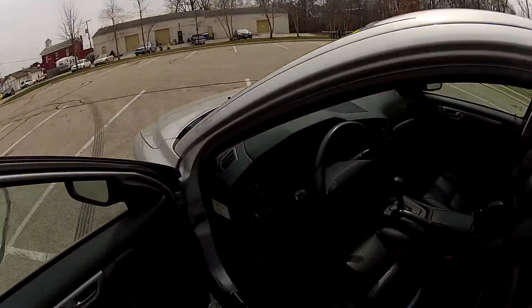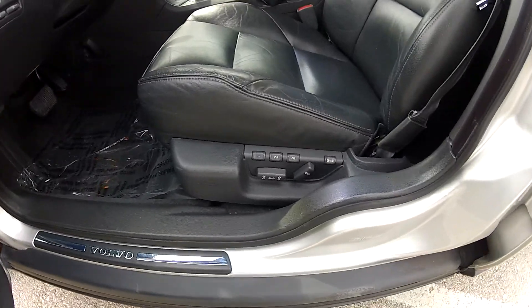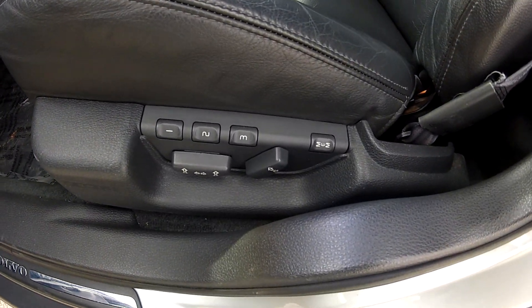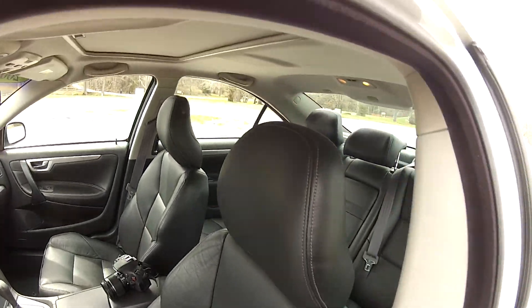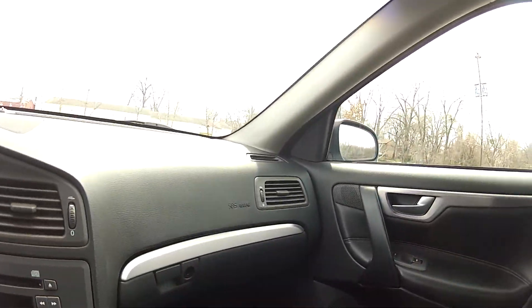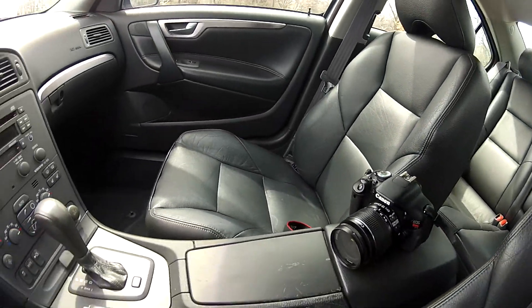It does have a factory power sunroof and other power options such as power windows, mirrors, and locks, as well as power leather seats with memory seating. The seats are also heated. The seats don't show much wear and the whole interior is free of any odors, rips, tears, or stains.